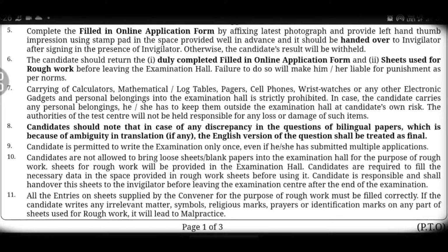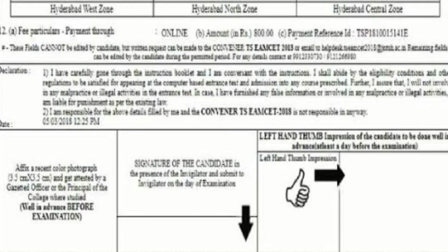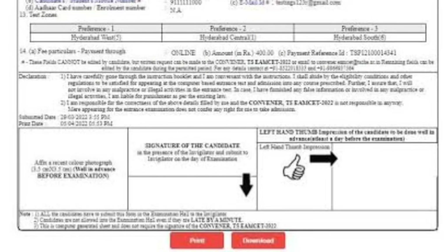Fifth point: in your online application form, you need to paste your latest photograph as well as your left-hand thumb impression on the form using a stamp pad. Photo pasting and thumb impression must be completed. Your signature should be done only in the presence of the invigilator.